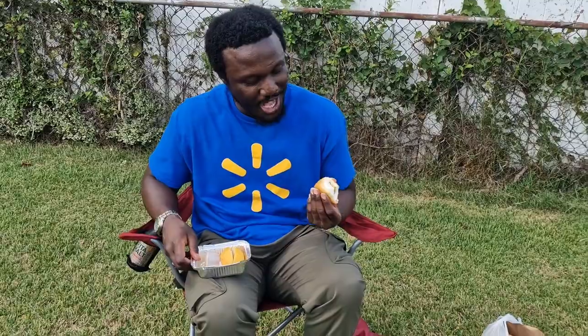The texture is pretty soft. It has a soft texture which is pretty good. I give it 8 out of 10.